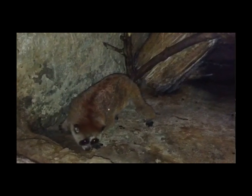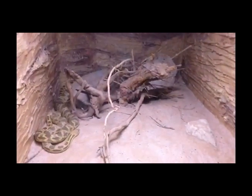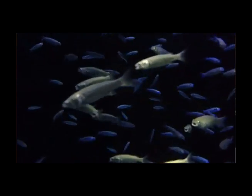The Aquarium is divided into three sections that reflect Kuwait's geography. It has life, animals, and exhibits from the desert area in Kuwait, the coastal area, and the deep sea. About 75% of the exhibits in the aquarium are local from Kuwait.